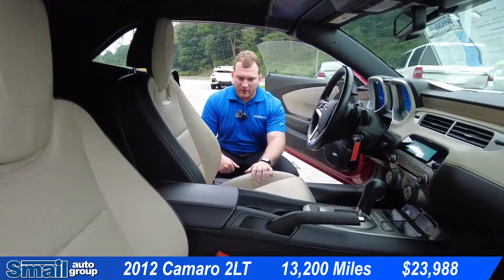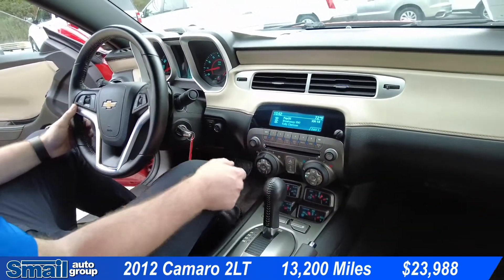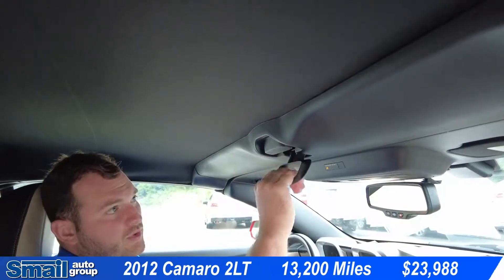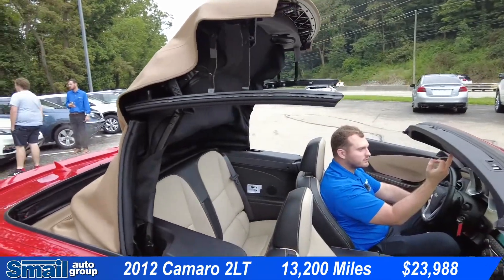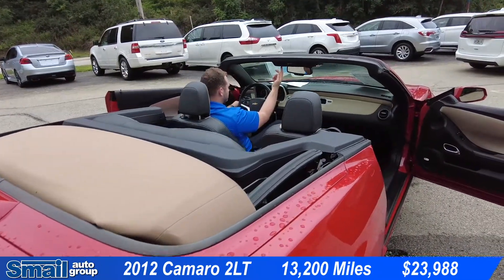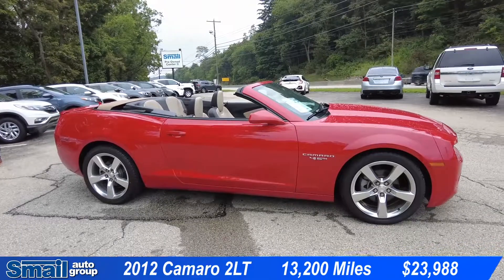Coming into the interior here we do have leather tan seating, automatic headlights, and this does have Boston premium audio. We have our climate controls right here, and then we have the convertible top up here. To open up the convertible top we pull this handle down, twist it to the right, it unlocks, and we press this button right here — and just like that the top is down. This 2012 Chevy Camaro 2LT with 13,200 miles is priced at $23,988.